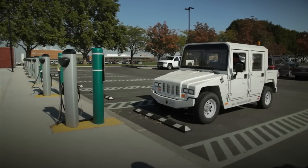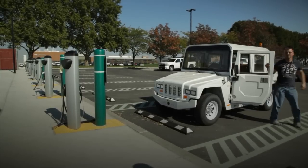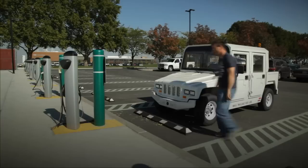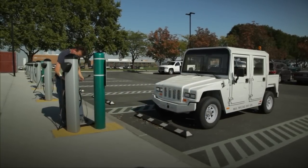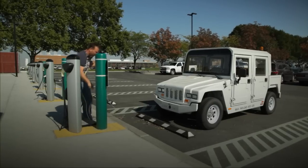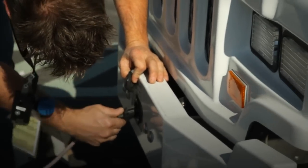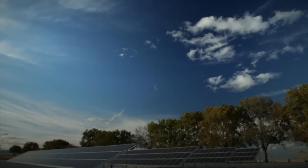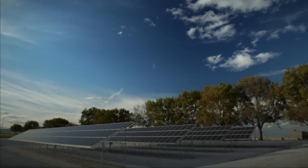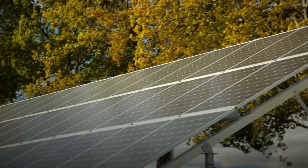Solar power is a perfect example of how our research mission dovetails with sustainability. There's a synergy between operations and research staff — people who operate the campus draw on researchers' knowledge, and in turn, researchers can test their technologies in an operating environment. For instance, this array helps researchers evaluate how energy generated from a fluctuating solar source can be integrated with the power grid.